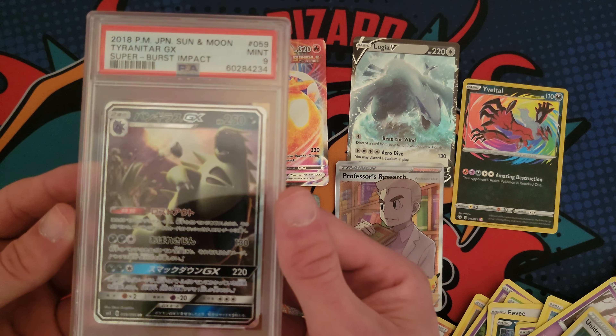Larvitar, Numel, Larvitar again, and a Melmetal VMAX Rainbow Rare! That is sick. Let me grab a sleeve really quick. Yeah, I was not prepared for this video, so we're just going to set them on the desk and sleeve them afterwards because I want to keep it pushing. That is awesome. We got a few packs left.